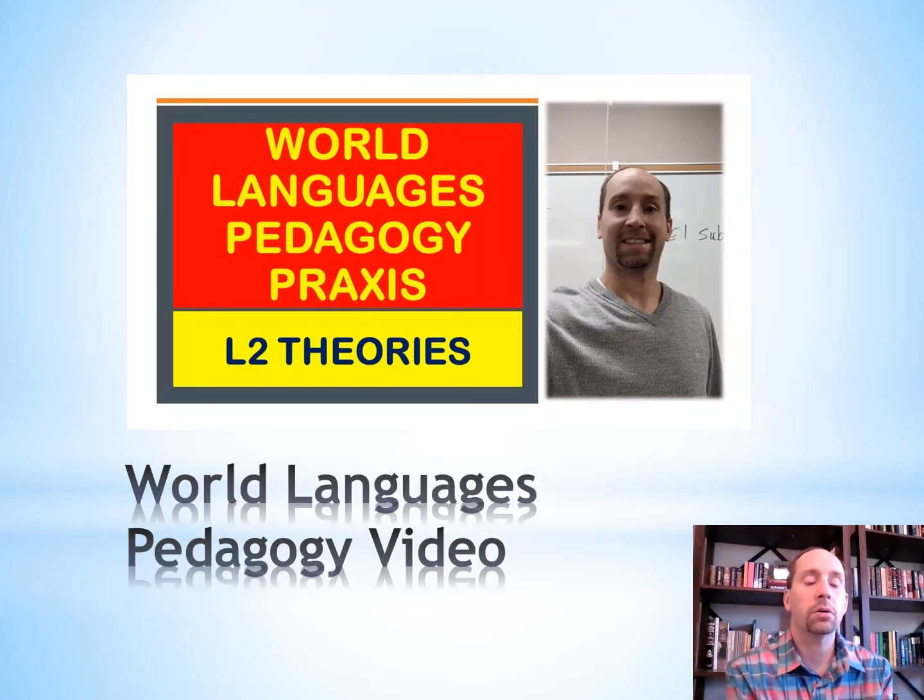I have another video that goes more in-depth on pedagogy for the World Languages Pedagogy Praxis Exam and Second Language Theories — it's about 26 minutes. I'm going to put a link in the comments section below. If you want to refresh that material, check out that video — it'll help you get ready for the next section of the test.